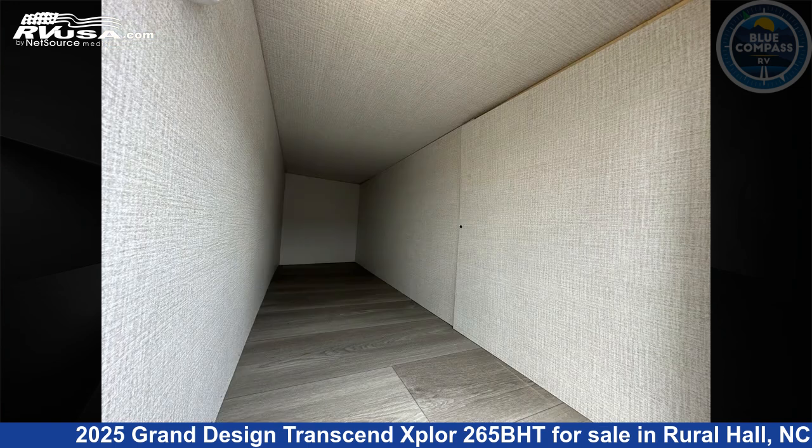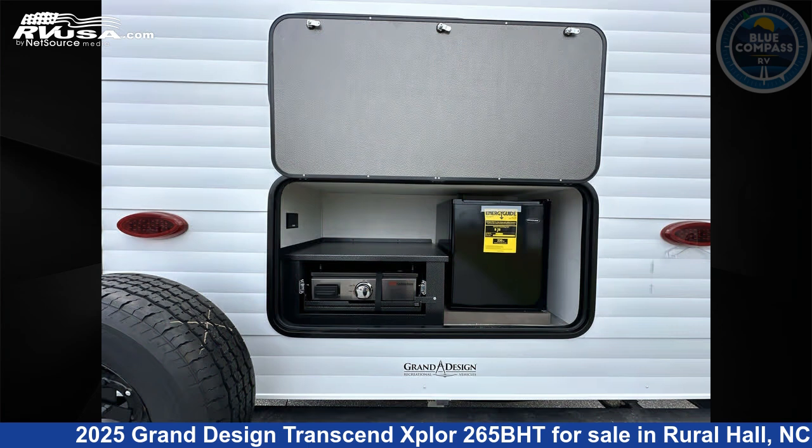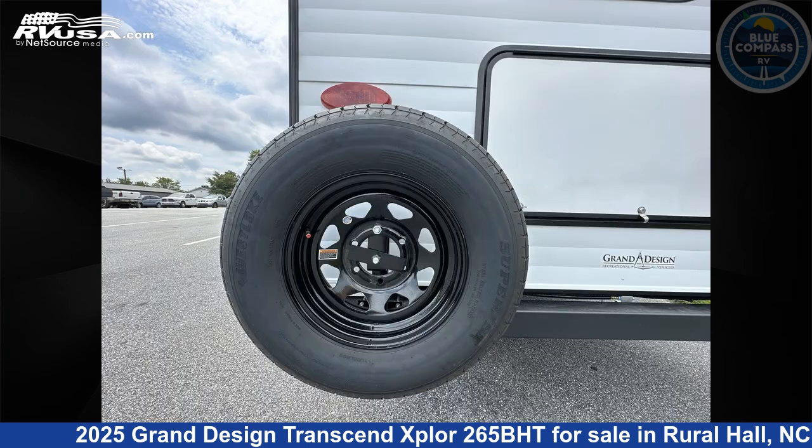This new Grand Design is 32 feet 0 inches in length and features a Luna interior, sleeps 8, slide-out, and 56 gallons fresh water capacity.